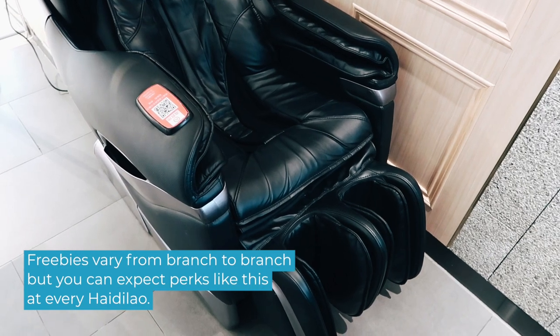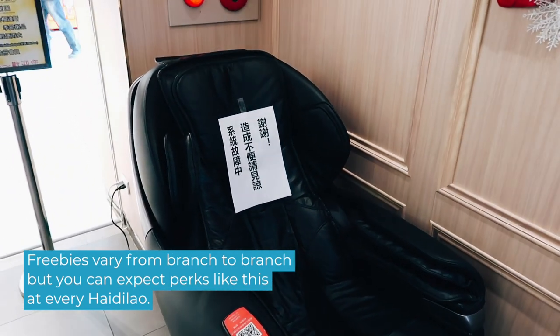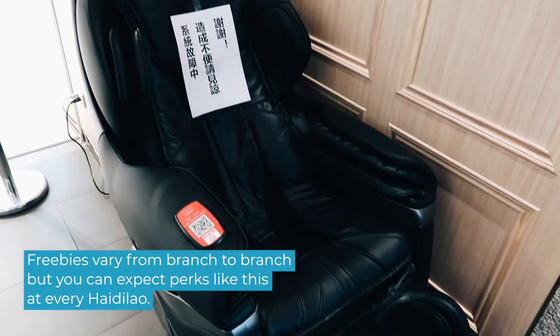This place is phenomenal. It almost makes you wish there was a long wait just so you could use all these things — free Haagen-Dazs ice cream, free massage chair, free manicures. And on top of all that, they serve great hot pot. So we're really looking forward to trying this today.